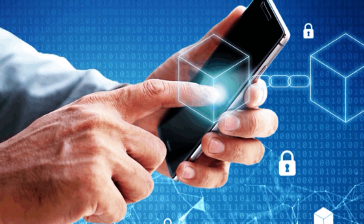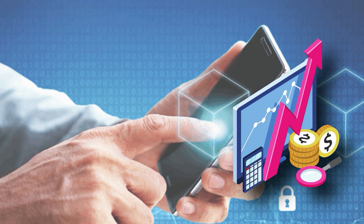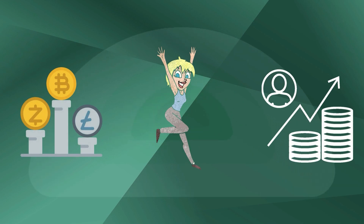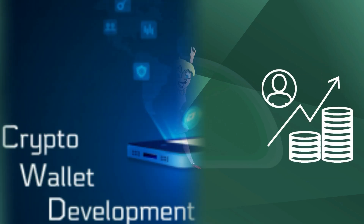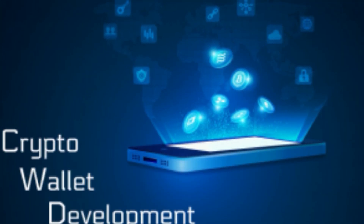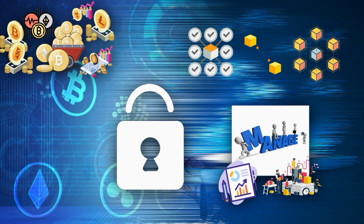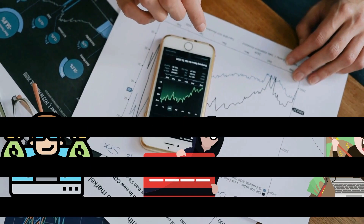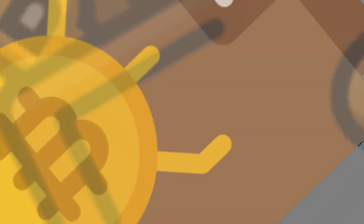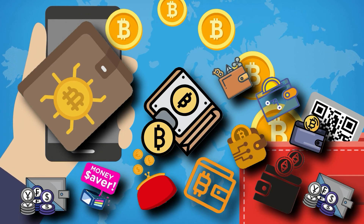As technology advances, the financial sector is starting to embrace the digitization of currencies, and cryptocurrency seems to be getting more popular by the day. If you're looking to deal in the crypto space, you should consider getting a crypto wallet, which is the most sufficient digital solution for securely storing and managing cryptocurrencies and blockchain assets. All you need to do is ensure that you pick the right one to avert any scams in the crypto world. This is why we've compiled some of the most reputable and efficient mobile cryptocurrency wallets out there today.